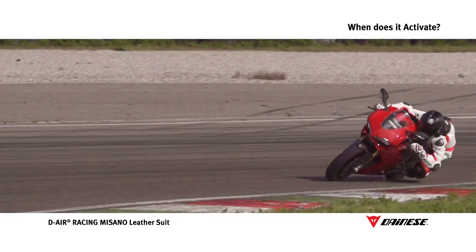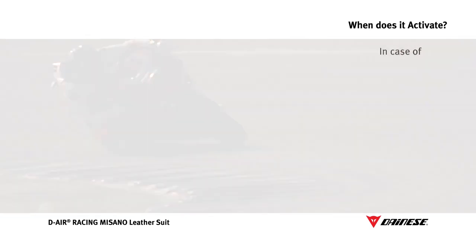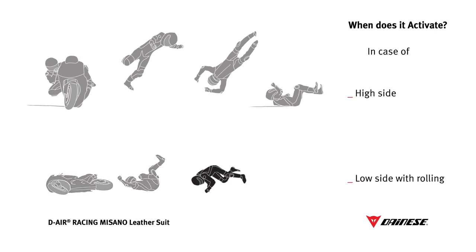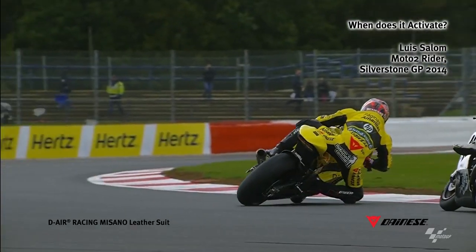D-Air Racing is designed to provide additional protection on the track, recognizing danger and activating in the event of high side — when a rider is thrown from the bike as a result of the rear wheel sliding followed by a sudden recovery of traction — or low side with rolling, in case of loss of front or rear wheel traction followed by a rider rolling. The certification tests show that the system is currently the fastest in the world.